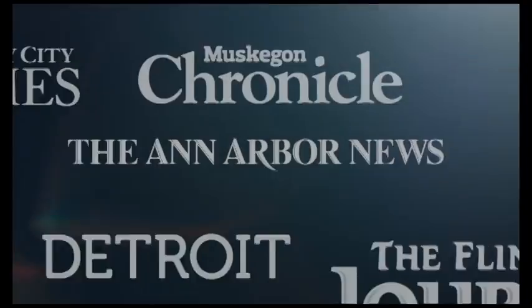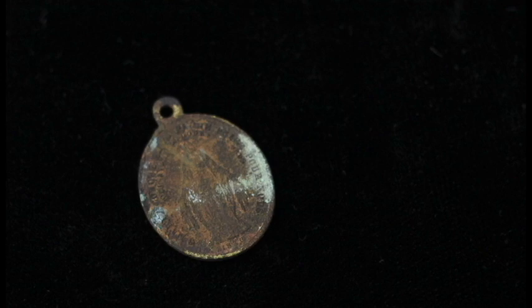A lot of our collections are from the mid-18th century. Detroit's been around for 300 years and it's been an interesting place — a crossroads of many different cultures coming through, with native culture here originally. The main thrust of our collections is the historic archaeology from this area.